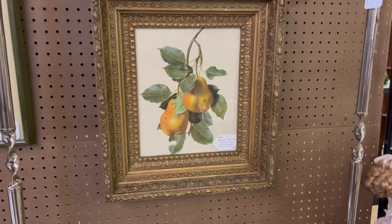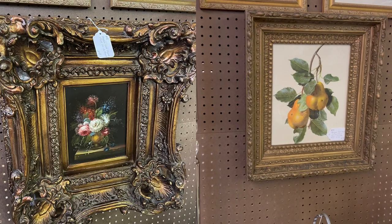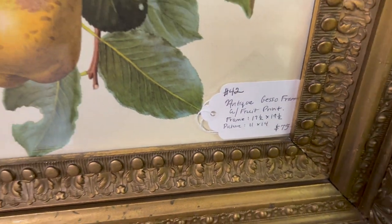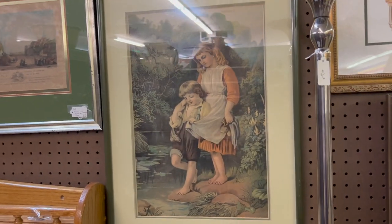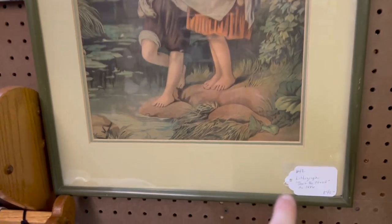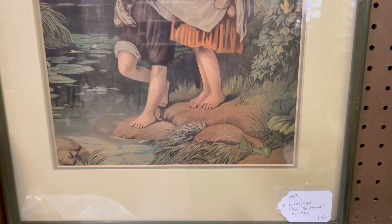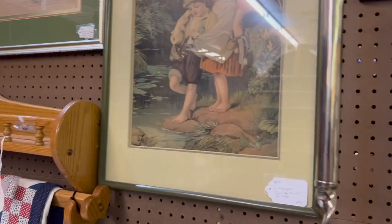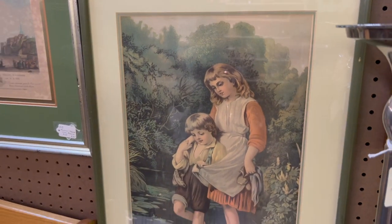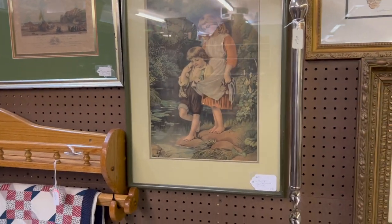In the booth, new this week is a new piece of artwork right here. There was another one which I'll put up on the screen that sold right away, so that one's gone. Got another one here listed for $75. At the same sale where I got that original piece, I also bought this 1886 lithograph — "Don't Be Afraid" — listed at $40. It's framed and double matted, a really neat piece. So trying to keep some neat artwork pieces in here as well.